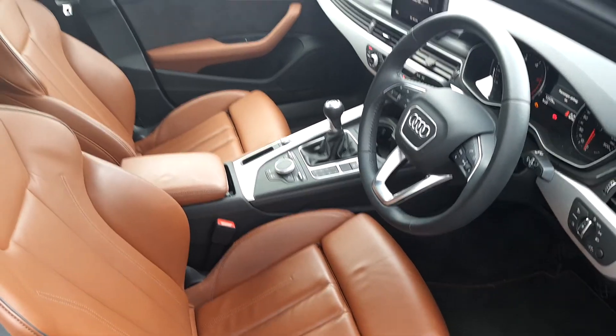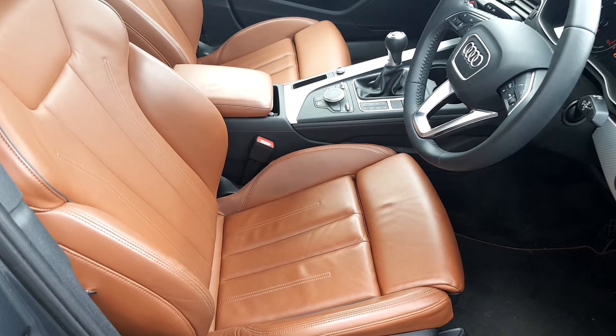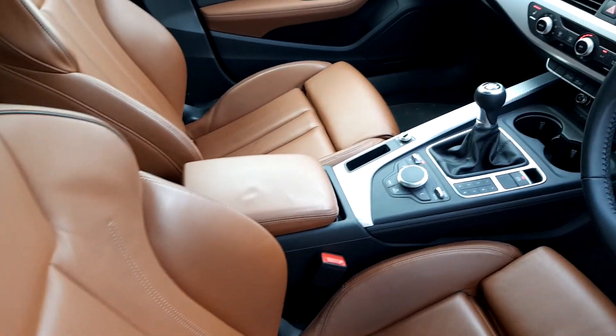Moving to the interior of the A4, you can see the seats are a beautiful Nougat Brown full leather sport seat with a tie extender. We have a height adjustable comfort centre armrest.